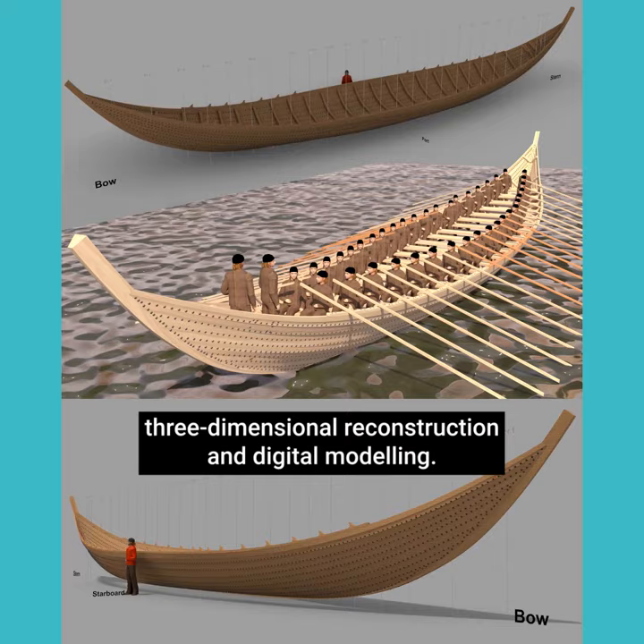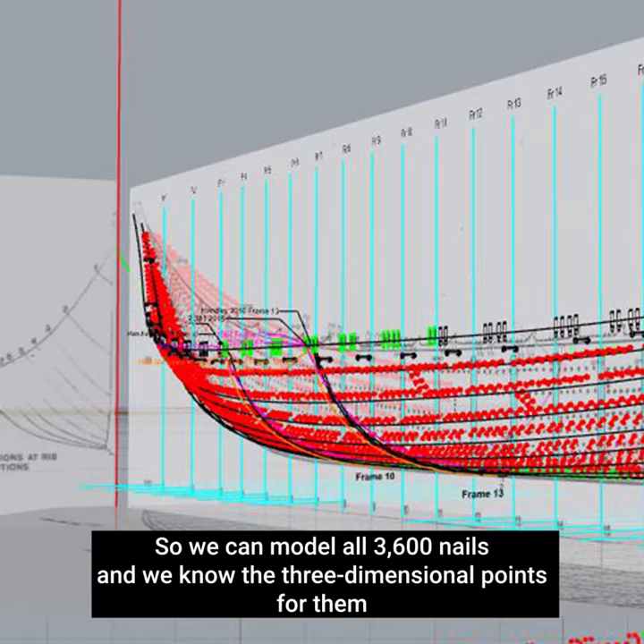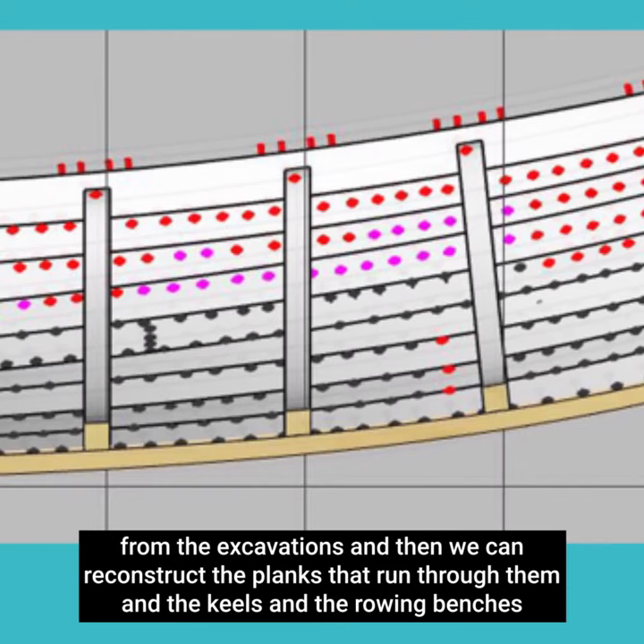A lot of the modelling work is all about answering difficult, potentially tricky questions before we get to them. We can model all 3,600 nails — we know the three-dimensional points for them from the excavations — and then we can reconstruct the planks that run through them, the keels, the rowing benches, and all the parts of the ship.